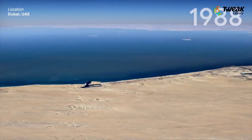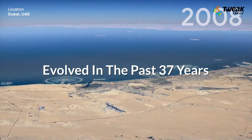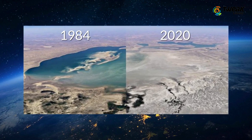I find this really, really interesting as I personally want to see how my localities, cities, state and even country evolved in the past 37 years. But on the other hand, I'll be a little sad too, seeing the concrete over the greens.